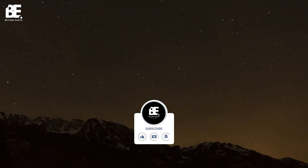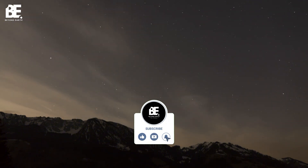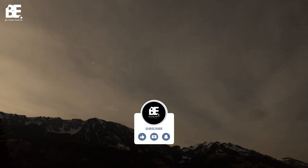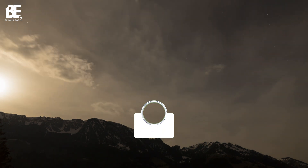Thanks for joining me on this cosmic journey. If you enjoyed this video, be sure to like and subscribe for more explorations of the universe. Don't forget to leave a comment below and let me know what you're most excited to see in the August night sky.